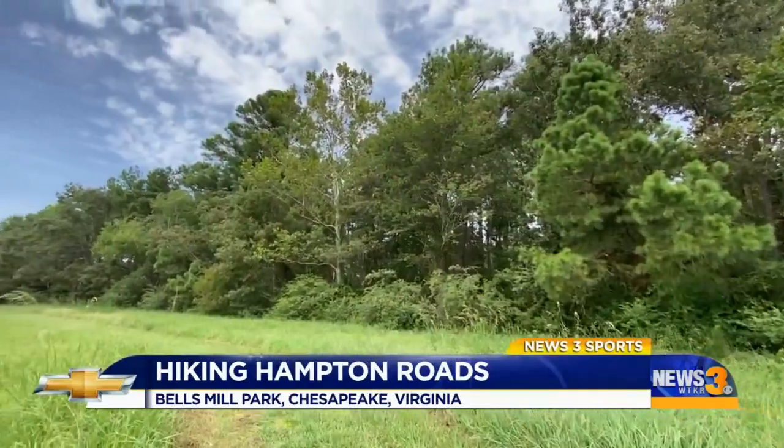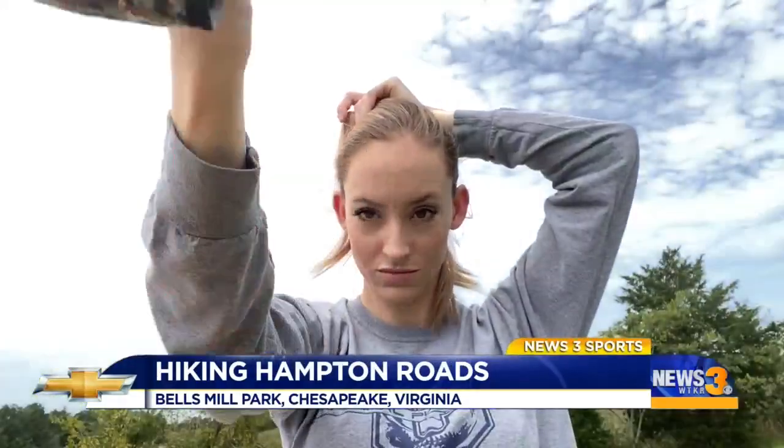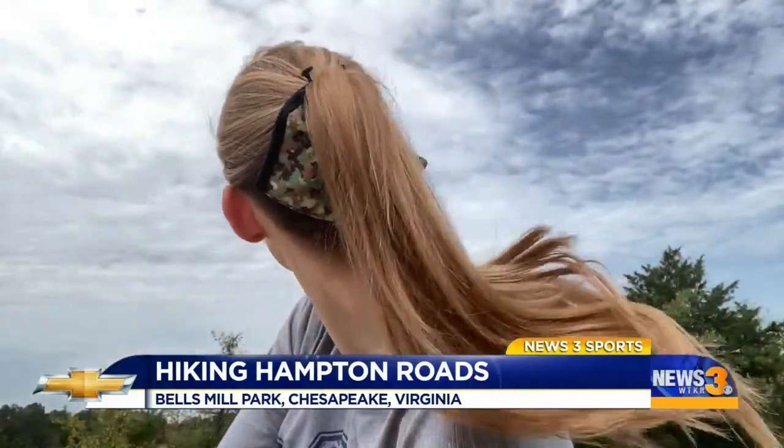I made a rookie mistake and forgot a hair tie for today's hike, but luckily my mask was able to pinch hit. Innovative.